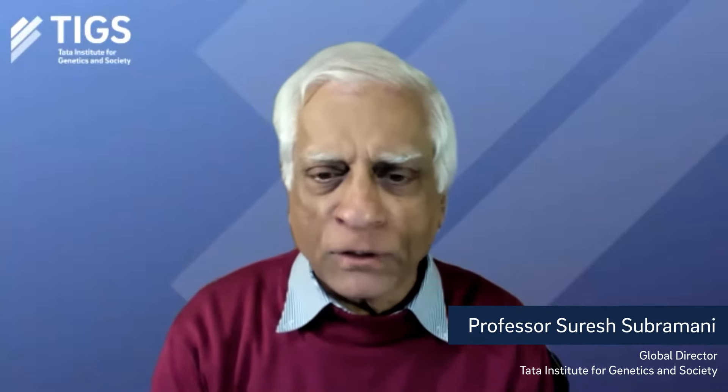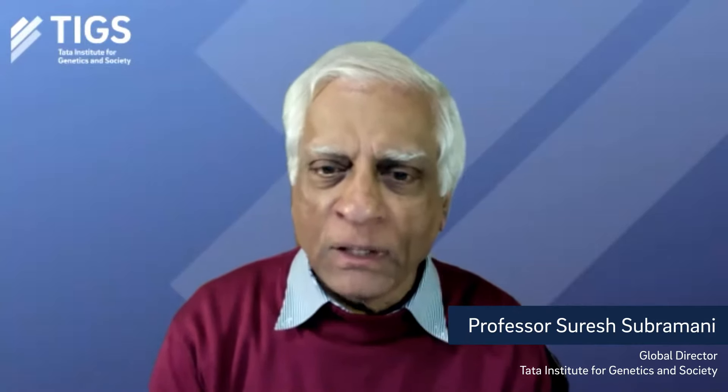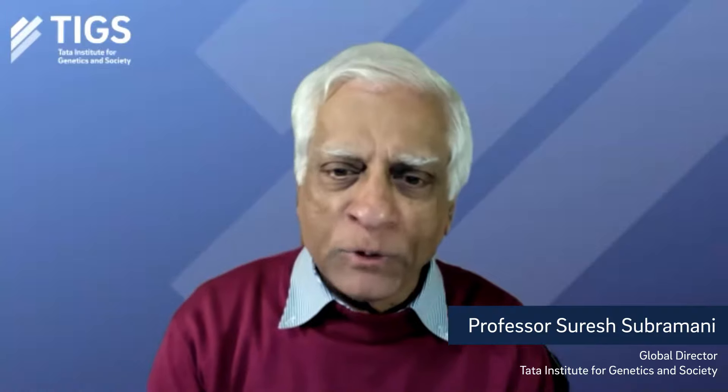Good morning, everyone. I'm Suresh Subramani, the global director for the Tata Institute for Genetics and Society. It's my pleasure to welcome you to the sixth seminar in our series, Science Serving Society.